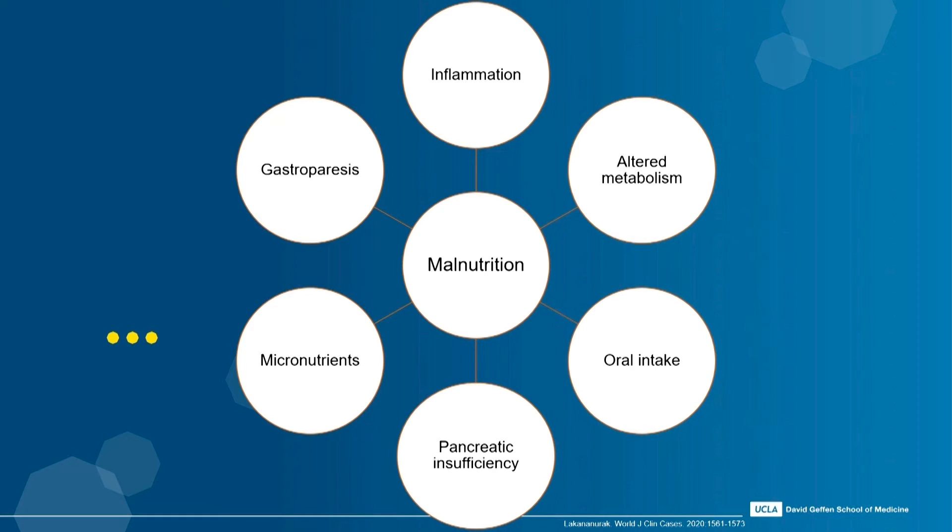This graphic highlights that many of these different conditions are often inter-overlapping or interrelated. It's kind of the chicken or the egg — pancreatic insufficiency can develop, we have malnutrition, micronutrient deficiencies, and oral intake all coexisting or pushing one another. Many of these variables need to be considered, especially when looking at chronic pancreatitis and patients with a pancreatic cancer diagnosis.